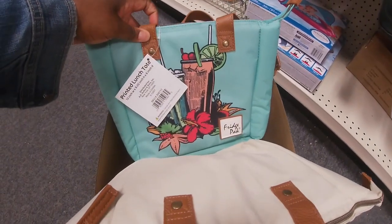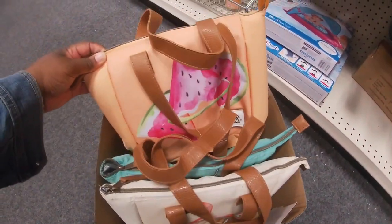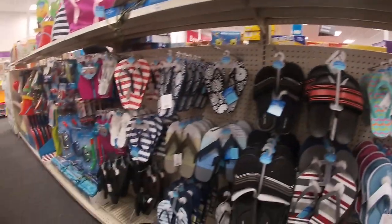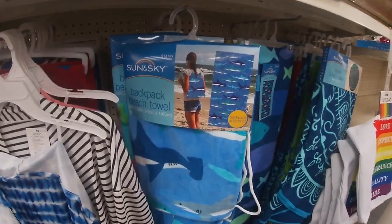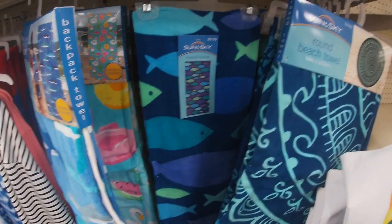This one says fridge packs, and then this cute one with the watermelon on it. And they have a bunch of flip flops. Look at this one — the backpack beach towel — the sharks beach towel, and this one.